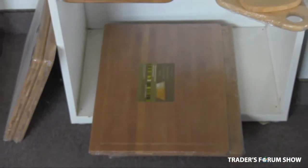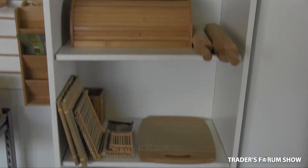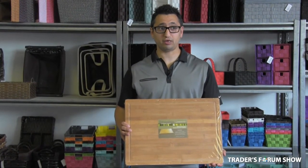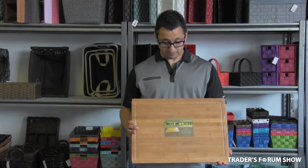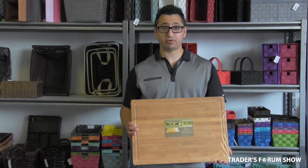It usually wholesales at about $12.50 and we give it to our customers at $8.50. This usually can retail at approximately $15.99 or $17.99. Our bamboo kitchen line is environmentally friendly and very reasonably priced in the market.